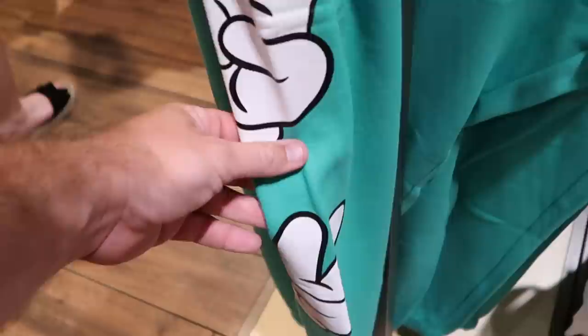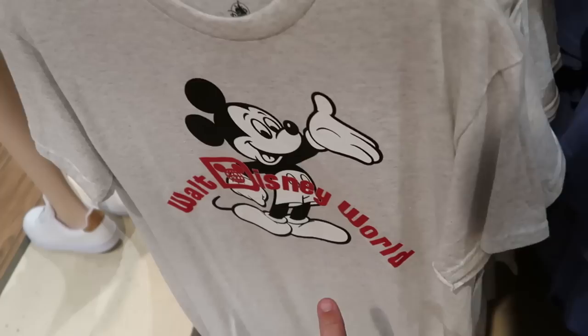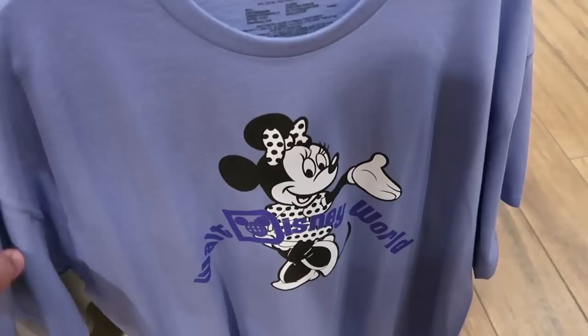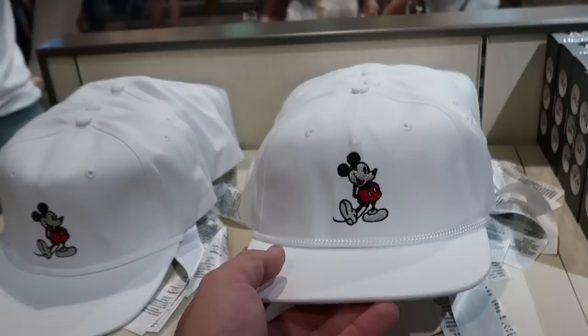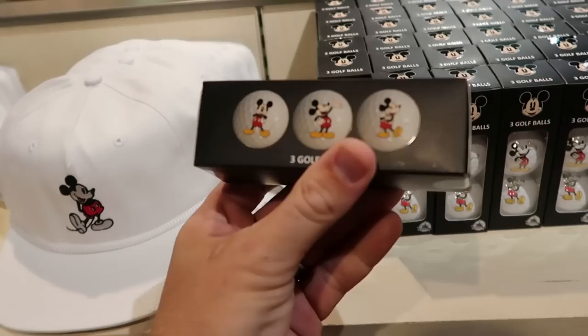A few other nice new t-shirts — this one features Mickey Mouse, it has Walt Disney World and a really nice kind of rainbow pattern — really nice. And over here they have the same design in a lavender color with Minnie Mouse, which looks really really incredible. Definitely pairs well with the hat they have with Mickey embroidered on there — $29.99. And look at this — they even have some Mickey Mouse golf balls. You get three golf balls with Mickey on either one making different poses — $12.99.